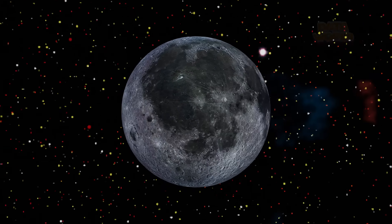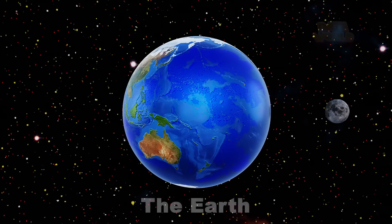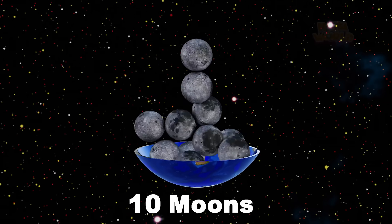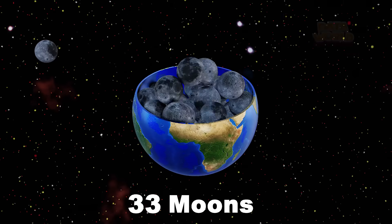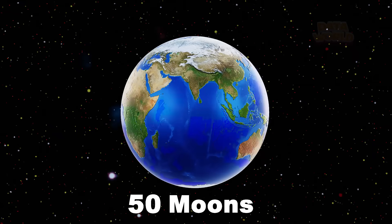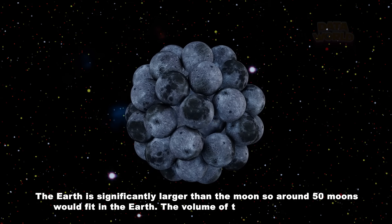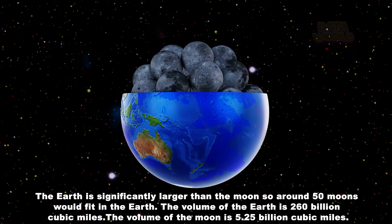The Moon. The Earth. How many moons fit in Earth? 50 Moons. The Earth is significantly larger than the Moon, so around 50 moons would fit in the Earth. The volume of the Earth is 260 billion cubic miles. The volume of the Moon is 5.25 billion cubic miles.